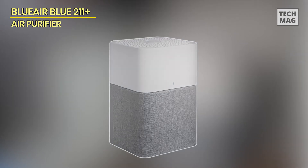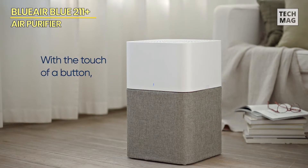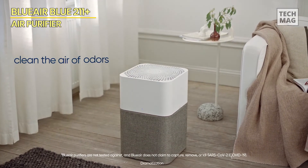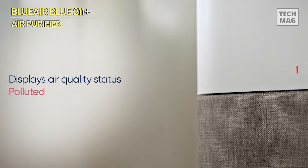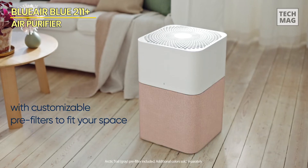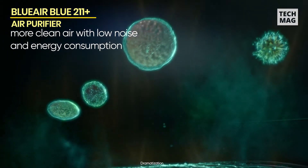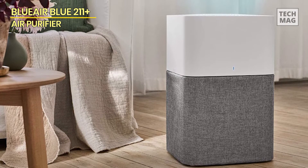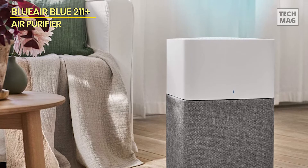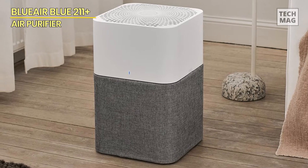Our third product is the BlueAir Air Purifier Large Room, also known as the Blue 2-1-1 Plus Auto. This purifier is ideal for big settings. It has an auto mode that employs a particle sensor to monitor pollution levels and adjusts the fan to maintain ideal air quality. Its LED indicator shows the air quality condition as excellent (blue), moderate (orange), or polluted (red), keeping you informed at a glance. Its HEPA Silent Dual Filtration allows for up to 45% quicker cleaning and up to 67% less noise than typical HEPA filtration alone.